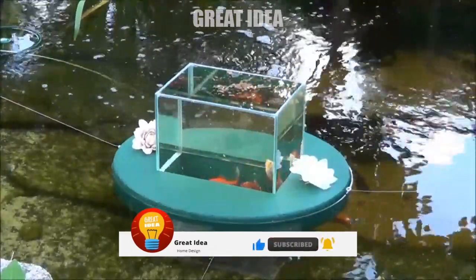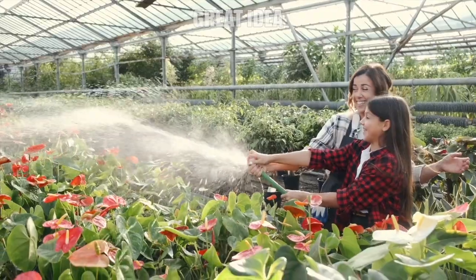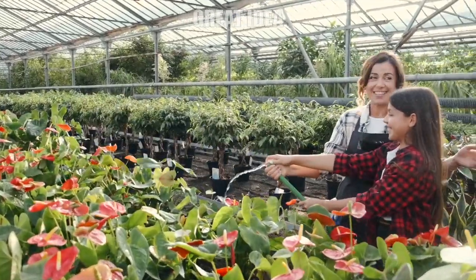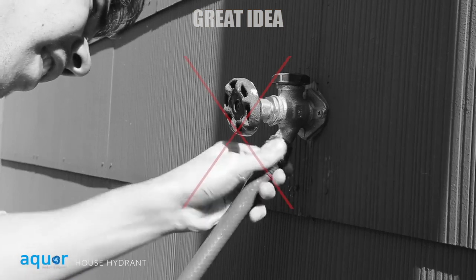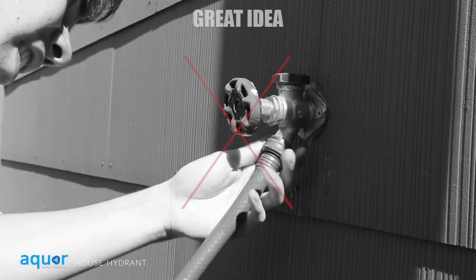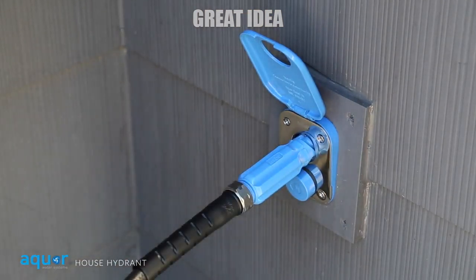Pretty much every time you connect a garden hose to your outdoor water nozzle and turn the water on, it immediately starts to leak — or you scrape up your knuckles trying to tighten the hose. This may be due to a bad hose connection or just a poor design of standard outdoor yard faucets. The Aqua is a new way to connect your outdoor hoses to your water line and is designed to work like a fire hydrant.